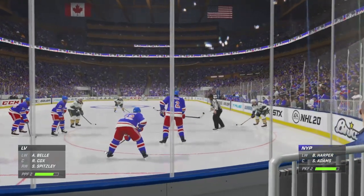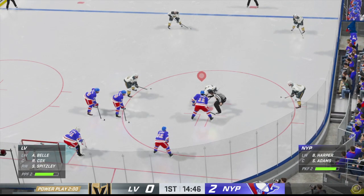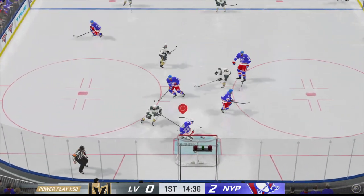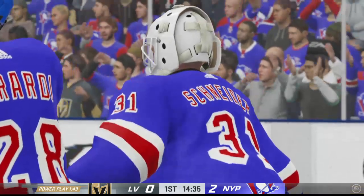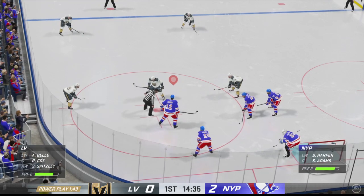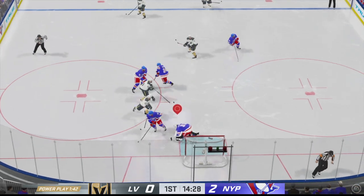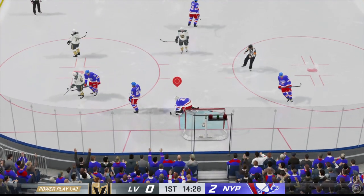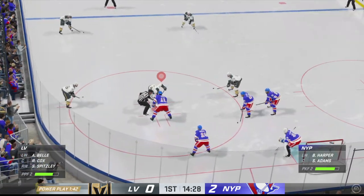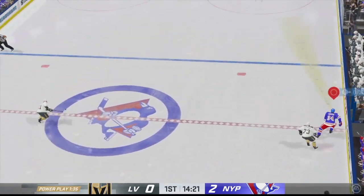Las Vegas sends their man advantage unit out for the first time this evening, and so they'll get their first power play of the evening. At the very least, you want to make sure you get pucks to the net. Win some puck battles so you retrieve the puck. You just do not want on your first power play to have a poor one, because that can leak into subsequent power plays as the game goes on. Nearing the midway mark of the period, 2-0 is the score. There's a shot denied by the goaltender.